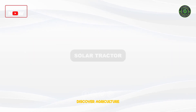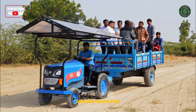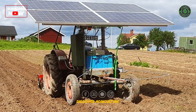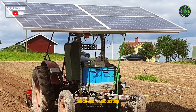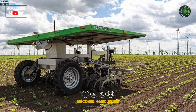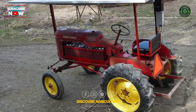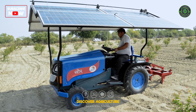Solar Tractor: Solar tractors are a revolutionary application of solar energy in agriculture. These tractors are powered by solar panels, reducing fuel consumption and greenhouse gas emissions. Solar tractors offer a cleaner and more efficient alternative for various farming operations.